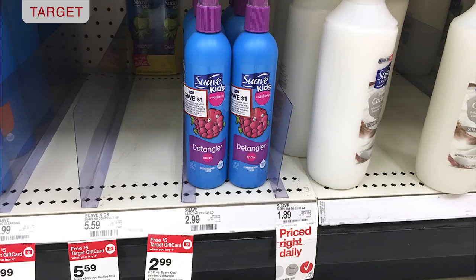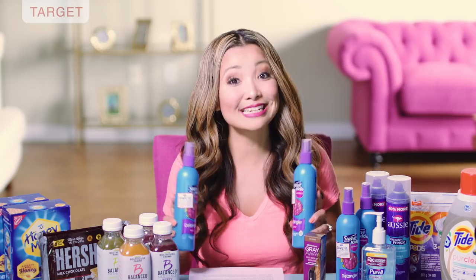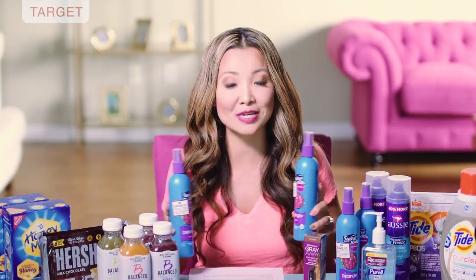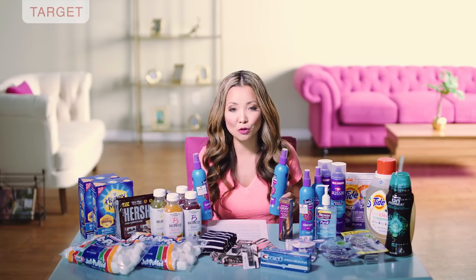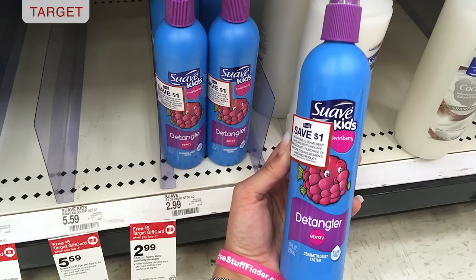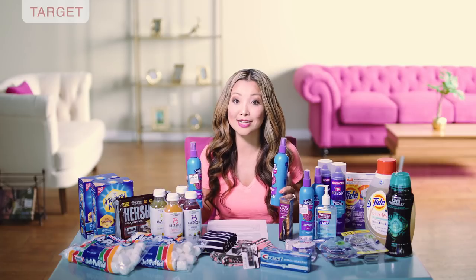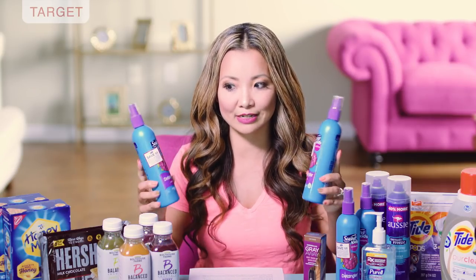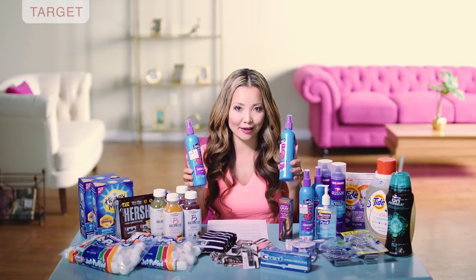Next, we have a deal on Suave Kids detanglers or shampoos that you can get for $0.99, or free if you find Peely coupons on some of the products. There's a buy four, get a $5 gift card promotion extended from last week. The Suave Kids Hair Care has a 25% off Cartwheel offer making them $0.99. The Kids detanglers — blue bottle sprays — are $2.99, and you can also find Purely Fun 3-in-1 white bottle shampoos at $2.99. You can mix and match with other products like Q-tips as part of this promotion.